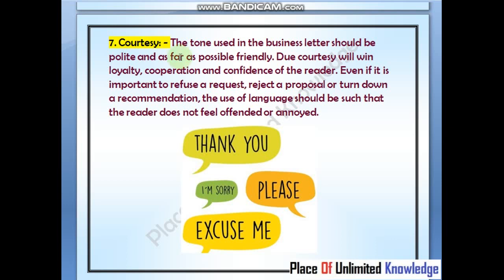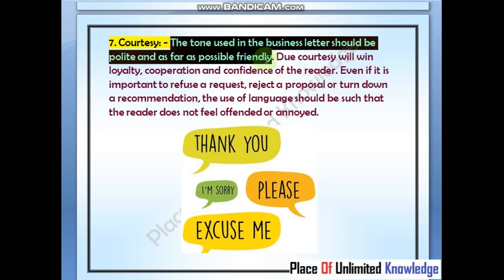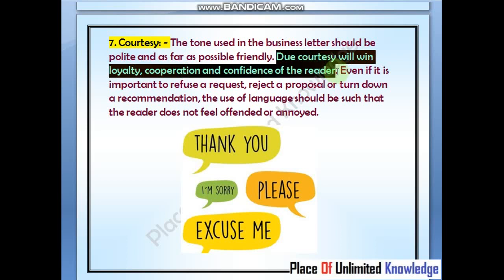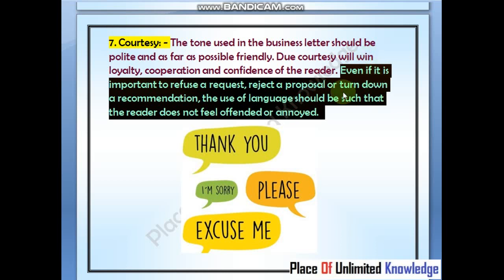The last but not least is courtesy. The tone used in your business letter should be polite and friendly. If you communicate in a polite and friendly tone, you will win loyalty, cooperation, as well as confidence. When making a proposal, use the right language so that the person does not feel offended, annoyed, or insulted.